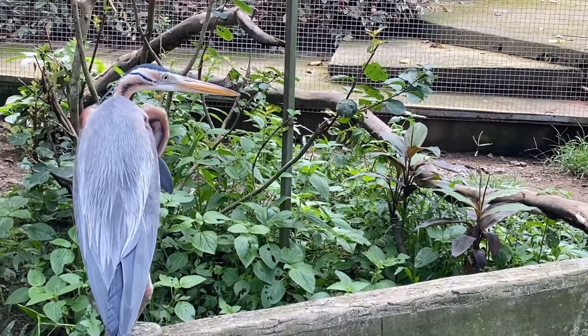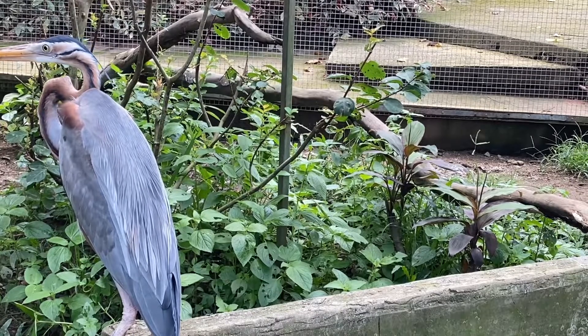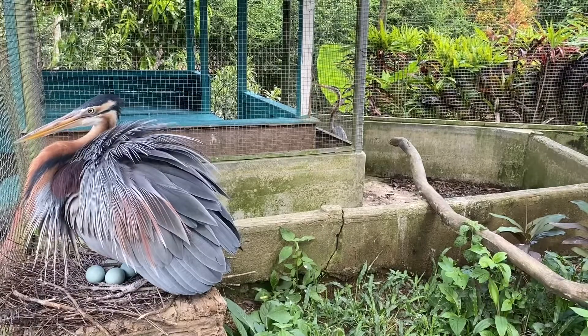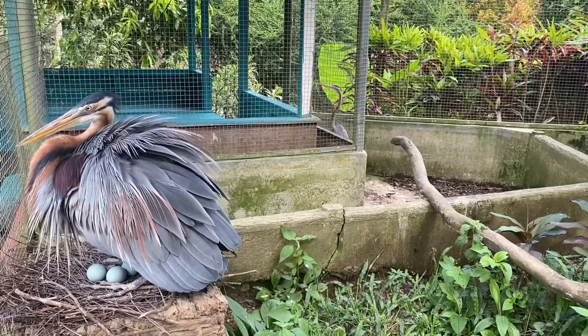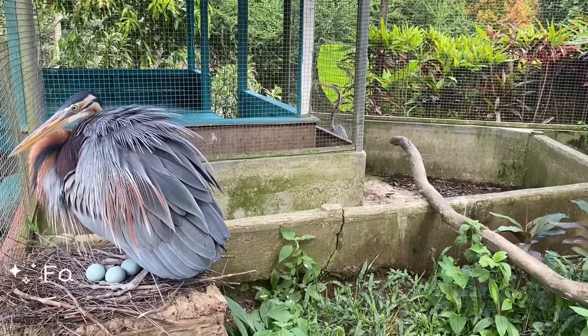However, it is slender for its size, weighing only 0.5 to 1.35 kilograms. In one laying period, this bird is able to lay 4 to 6 eggs. The eggs of this bird are bluish-green and will be incubated by both parents, male and female.